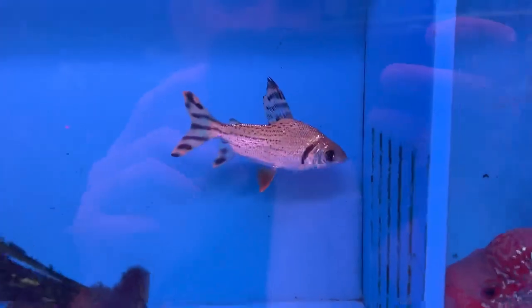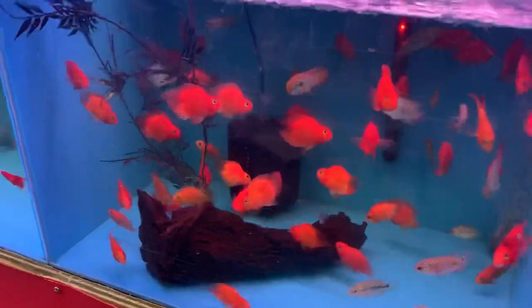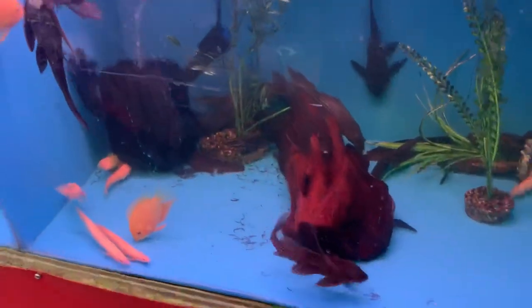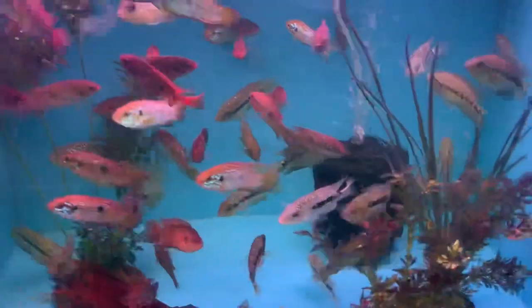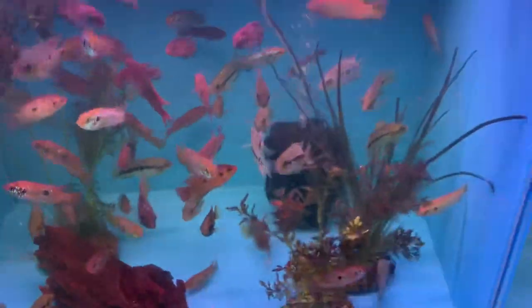Over here we got a flag tail prochilodus and a leaf fish, some parrots, a bunch of plecos, some severums, and jewel cichlids, and a few others.